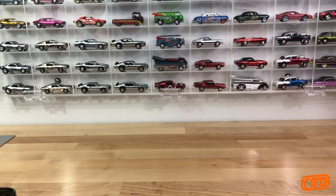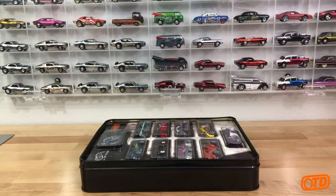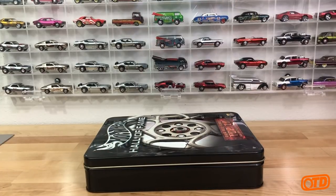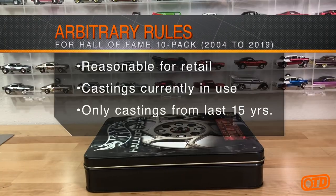The reason I wanted to break that out is I kind of wanted to do a 'what if' - what if this set was released today? What would we have in this set? I did set up some arbitrary rules as to what my set would include for the top 10 all-time favorite Hot Wheels of the last 15 years. I'm going to pick the top 10 cars I think collectors would want in this set circa 2019. The cars had to be reasonable for retail release and castings that are currently in use.